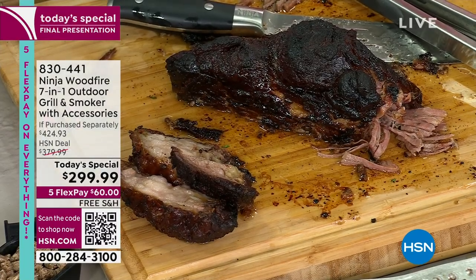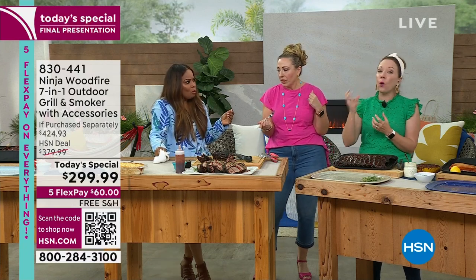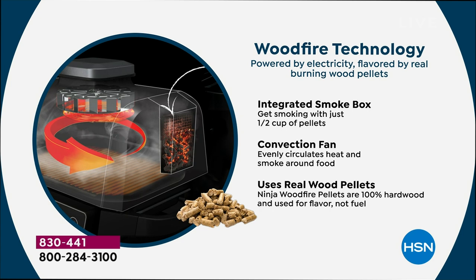It is that true wood fire smoke flavor — so it's an electric grill, but you're getting those wood fire flavors. It's 100% wood pellets. You only need a half a cup of pellets to do a whole roast or any of your meats. So here's all the technology: this is that wood fire technology. You've got an integrated smoke box with a convection fan, and that convection fan is going to infuse your food with that smoke flavor. It uses real wood pellets — they're 100% wood, not flavoring. You're getting that flavor from the smoke from the wood.